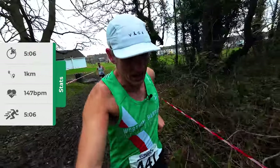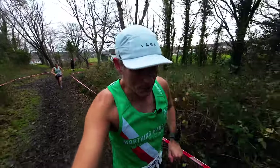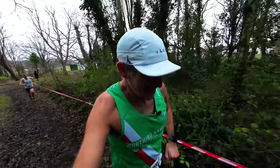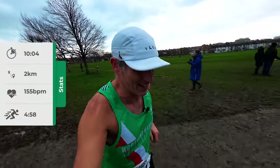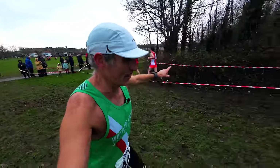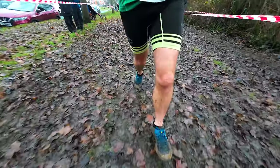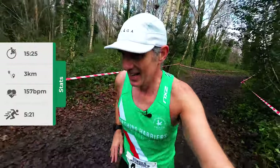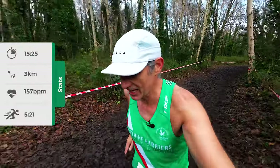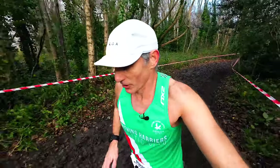That's one kilometre done in 5:06. Halfway around the loop. That's two kilometres — 4:50-something for that — and the leaders are coming round on their second one. Three kilometres done, 5:21 for that kilometre. Slowing down and we're going to be passed shortly by the lead runners.